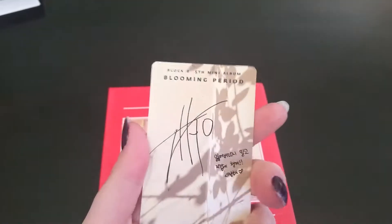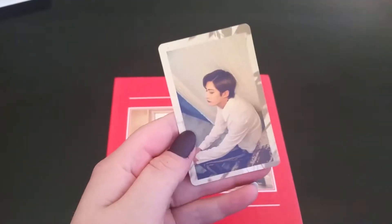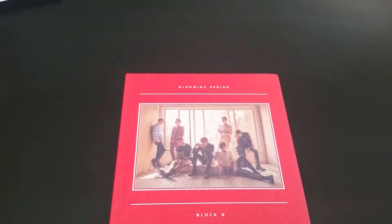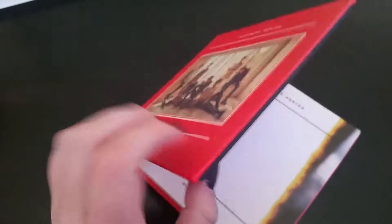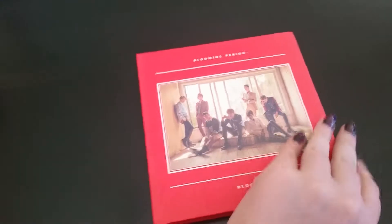All these photo cards are just adorable. I think I got him for the Jackpot photo card too. Anyways, I really like this photo book — it's nice and thick and hard, just awesome.